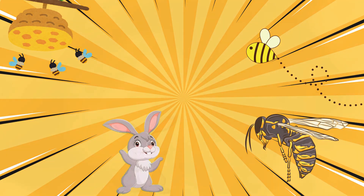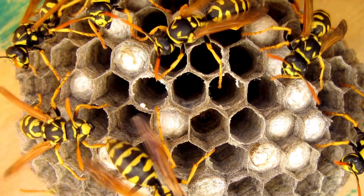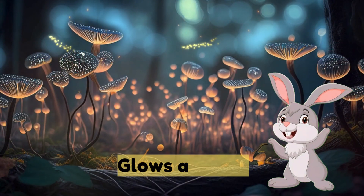Number twelve: wasp — looks like a bee but more aggressive. Number thirteen: firefly — glows at night.